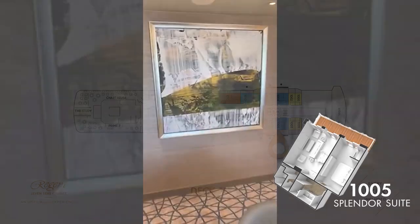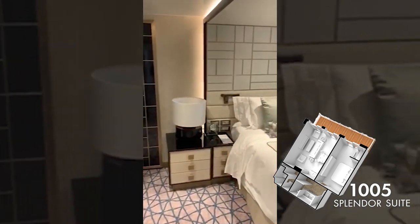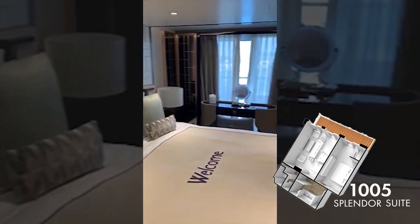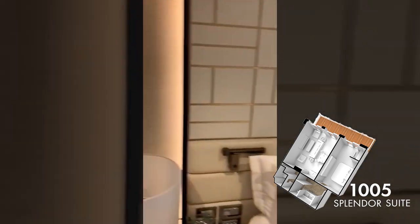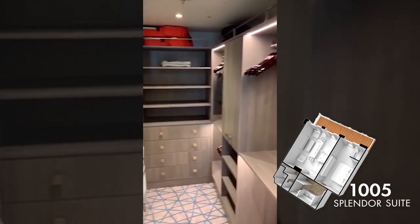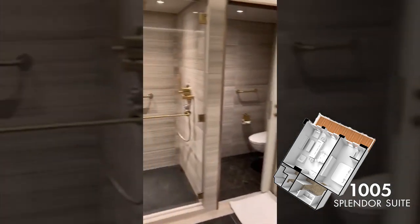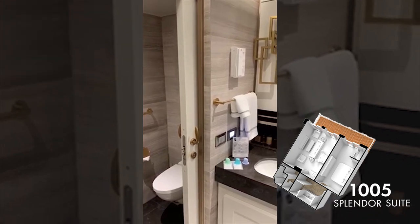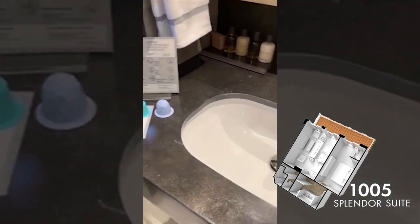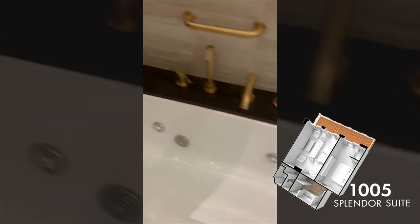Finally, we come to the Splendor Suite, which was actually my suite on deck 10 — you'll also find them on decks 9 and 12. This is quite a large suite at 59.8 metres squared with a balcony ranging from 15.4 to 24.4 metres squared. Like the Penthouse Suite, you have a separate bedroom and living room, plus an extremely large bathroom complete with a Jacuzzi bath and a rainforest shower. You also get a butler and the free one-night hotel package when you book a voyage in this suite.